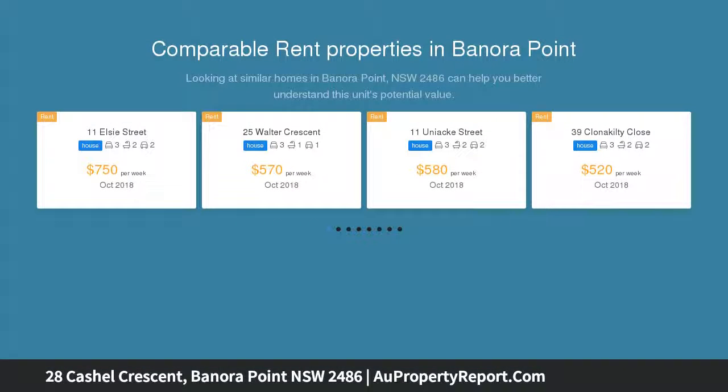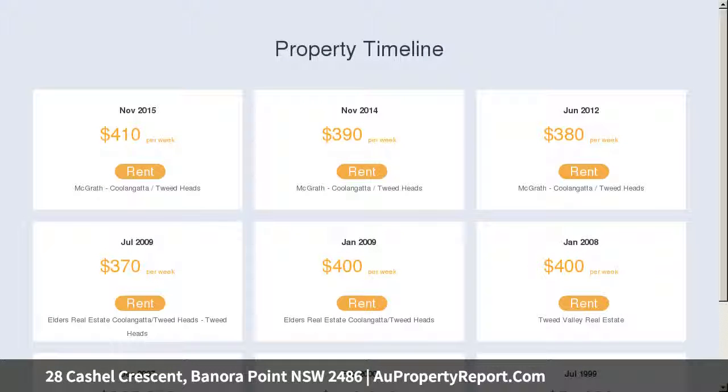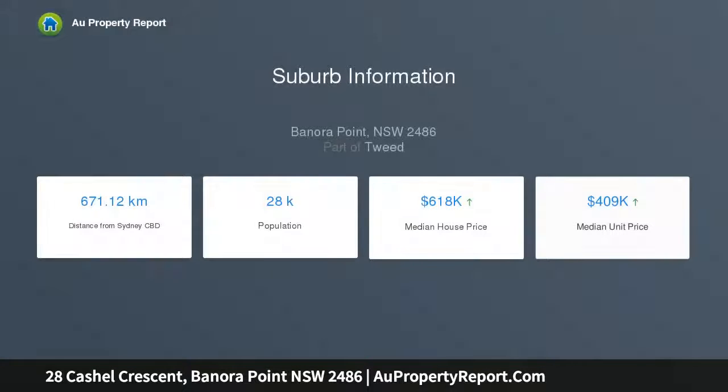This light and bright home on an elevated position is the perfect starter home or that great investment you have been looking for. Located on a quiet street, this property has 3 carpeted bedrooms, all with built-in wardrobes. New carpet in the living room which overlooks the pleasant tree-lined front yard. Good sized open plan living and dining off the kitchen which in turn overlooks the backyard. Internal garage, laundry, and single walk-through bathroom with separate powder room.